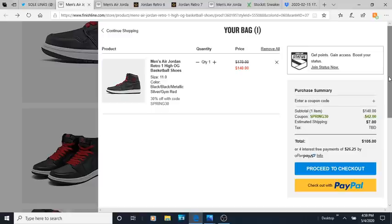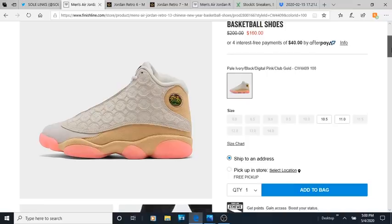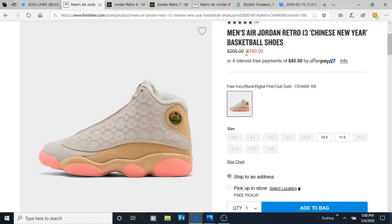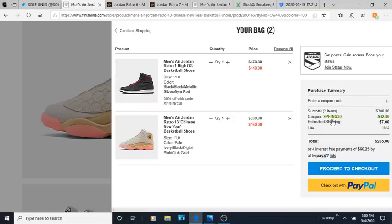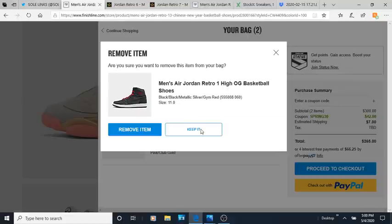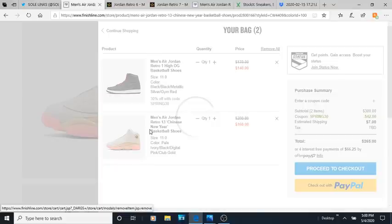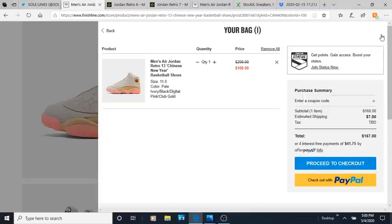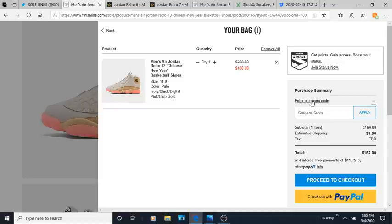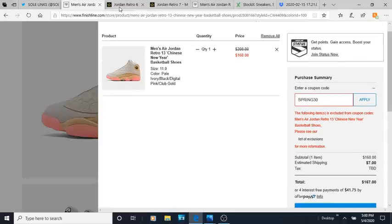My next shoe that I think did a major flop is the Chinese New Year 13s. I think this actually did pretty bad — even though it's kind of selling out, when you go to the stores you can see a full-size run. They were $200, now they're $160. I tried the discount code but it didn't work on these, so you can get them for $160.